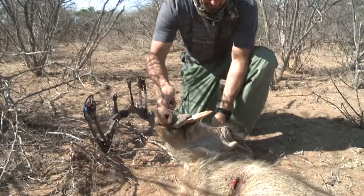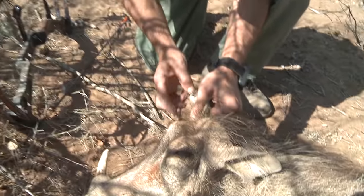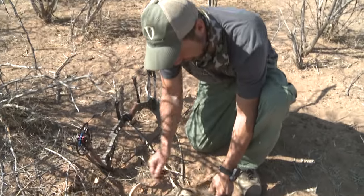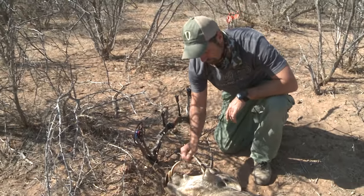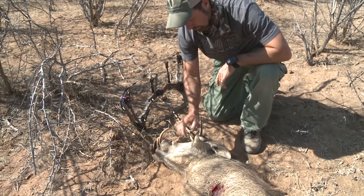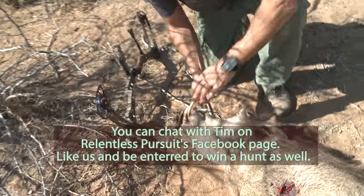Look at this wart up here he's got on his eyebrow — that's kind of neat. Got a big old wart growing right out of his eyebrow. You can tell the female from the male by looking at the warts on him. The females don't have these big warts right here, and they obviously don't have as thick of teeth either.